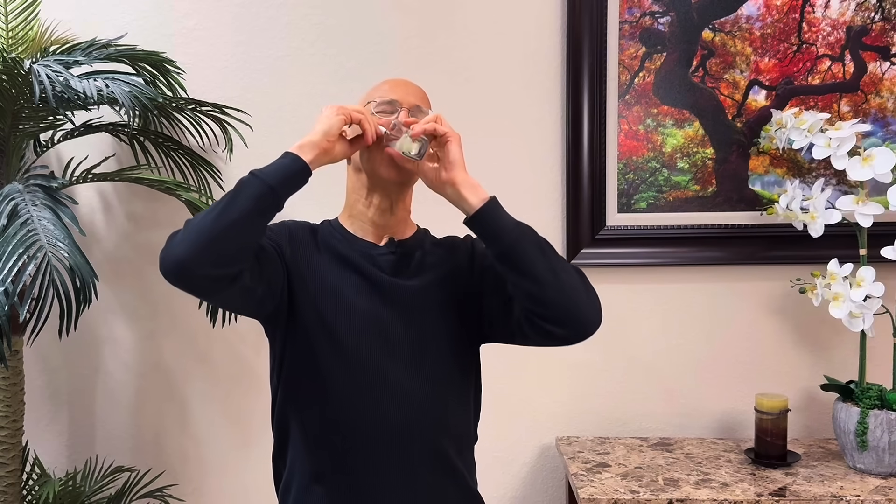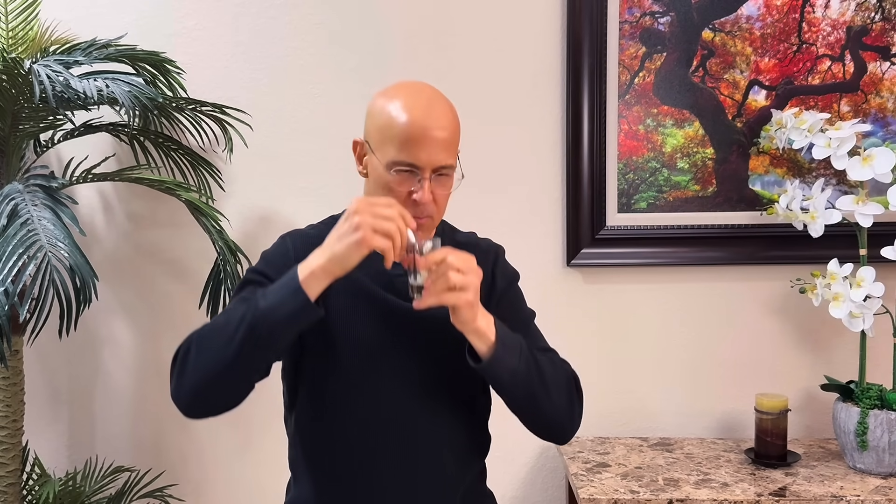I hope you enjoyed this video. Give it a shot and your body will love you. Most importantly, leave your comments below, share this with your friends, and make it a great day. I'm Dr. Alan Mandel.